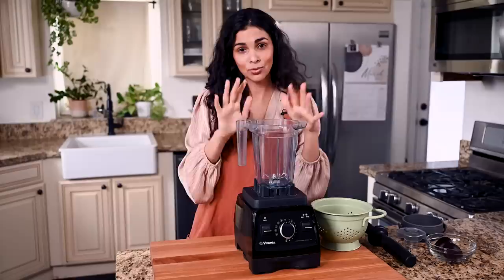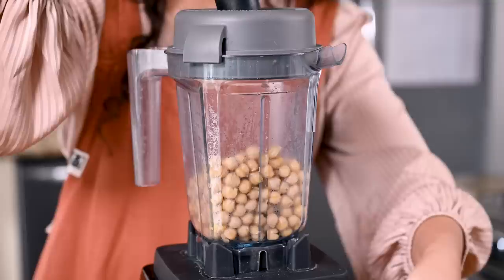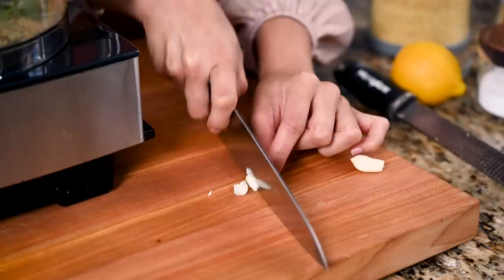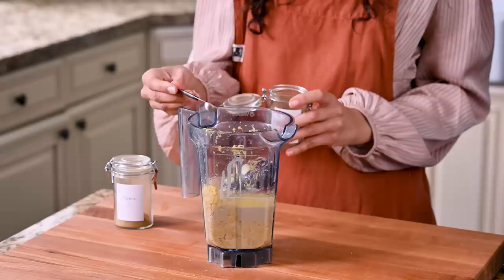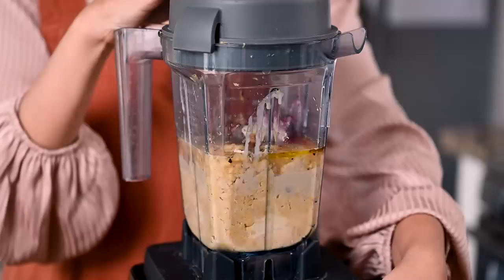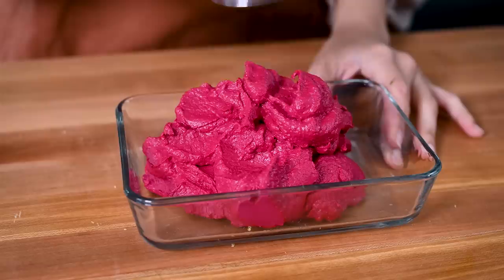Now that we've got our super soft chickpeas and roasted beets, it's time to blend the hummus. I'm using a Vitamix today for the smoothest results, but a food processor works fine. If using a blender, make sure the cup is on the small side. Blend the chickpeas for one to two minutes until they turn into a paste-like puree, scraping down the sides a couple of times. Then add the cooked beets, a heaping 1/3 cup of good quality tahini, three garlic cloves, the zest and juice of one large lemon, a quarter teaspoon each of ground cumin and coriander, salt, freshly cracked black pepper, and a half tablespoon of extra virgin olive oil. Blend until you get this incredibly gorgeous hot pink hummus.